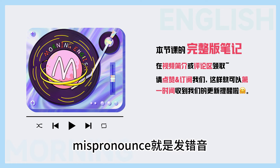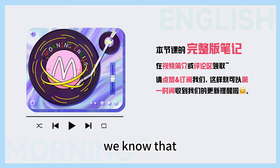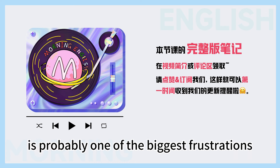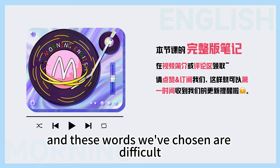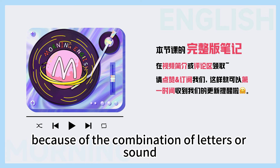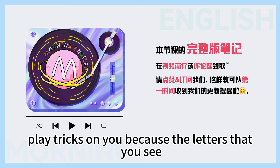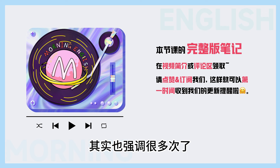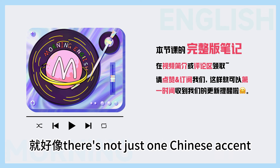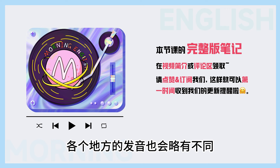嗯,mispronounce就是发错音,因为miss是一个比较常见的否定前缀。We know that the English pronunciation is probably one of the biggest frustrations that all English learners have right now, and these words we've chosen are difficult because of the combination of letters or sounds. Your eyes can in fact play tricks on you because the letters that you see don't sound like you think they should. 对,还有一个呢,其实也强调很多了,就好像 there's not just one Chinese accent — the English accent changes from city to city and town to town.